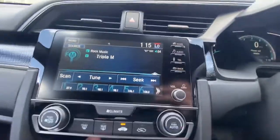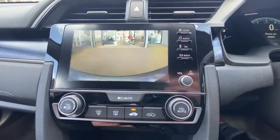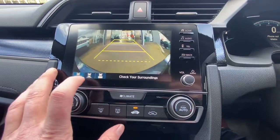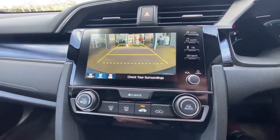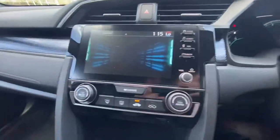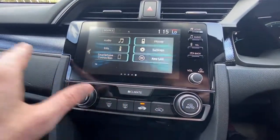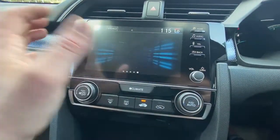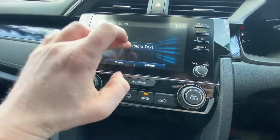Going through to the infotainment system — this has got Apple CarPlay and Android Auto compatible. You've got your reverse camera which you can change to different modes of where the camera view comes up. You can use satellite navigation off your mobile phone through the smart connectivity feature. Really easy to change by just sliding across, you've got your audio, and you can always go back — it's a really easy system to use.